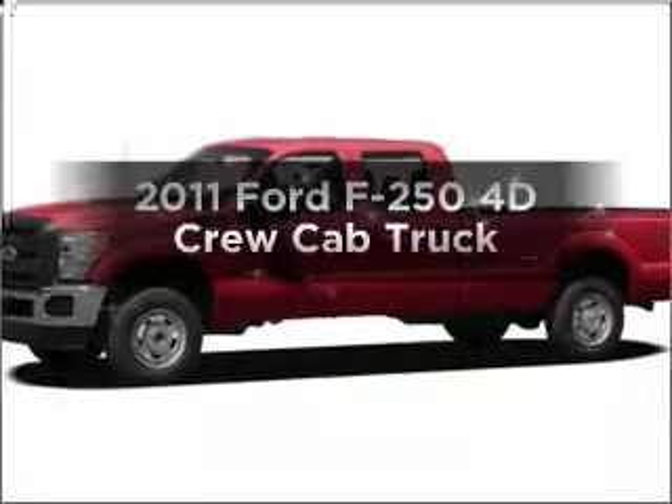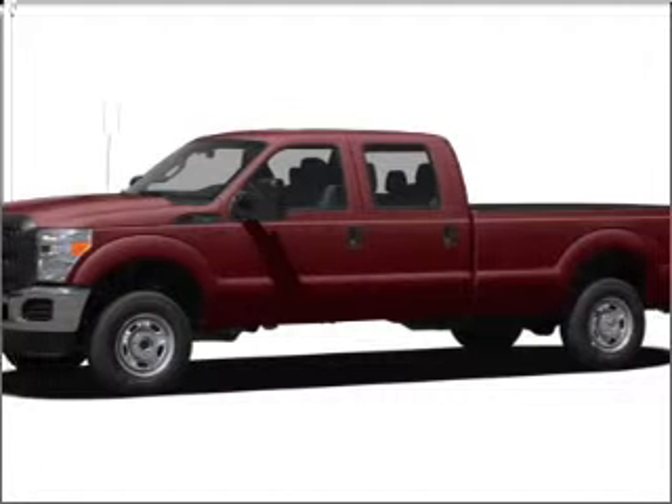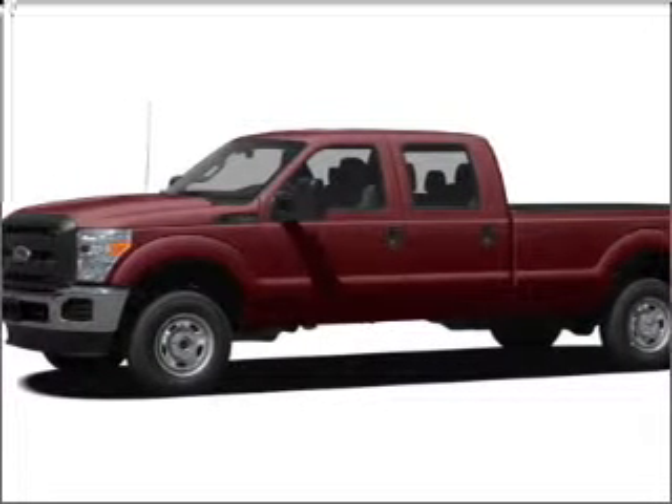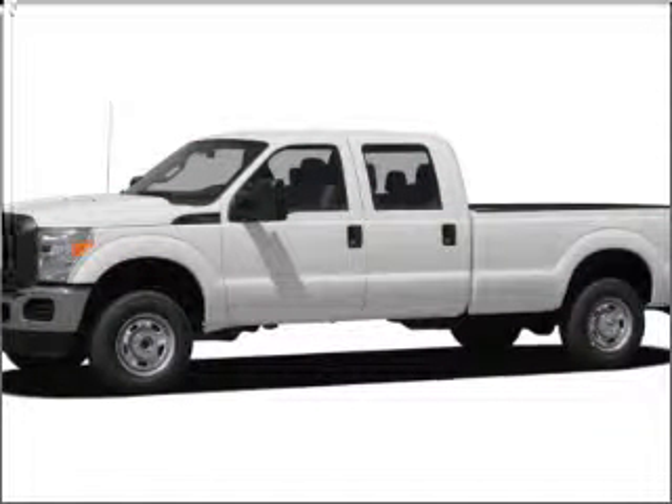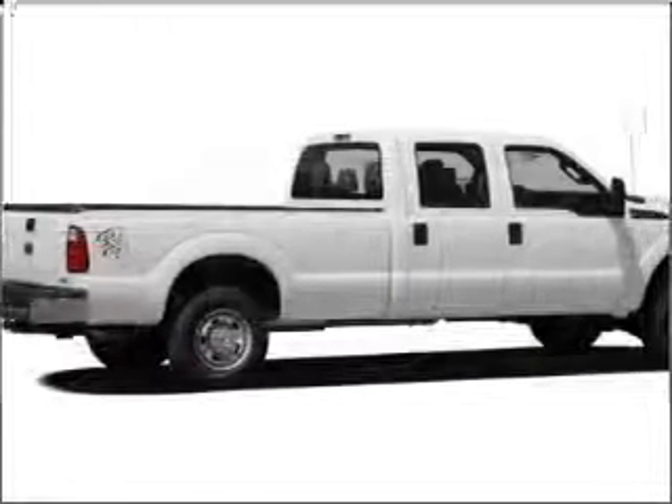Check out this 2011 Ford F-250. Find everything you want in a ride under one roof with this vehicle, featuring a reliable engine connected to a smooth-shifting 6-speed automatic transmission. Anti-lock brakes help to bring your vehicle to a safe stop.